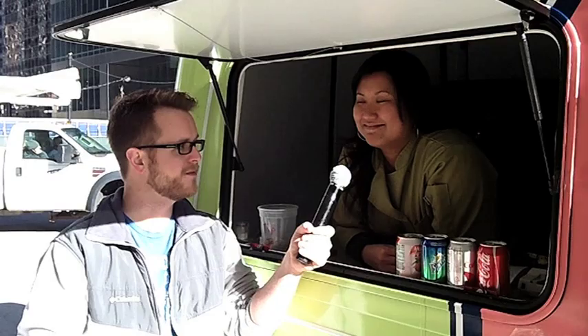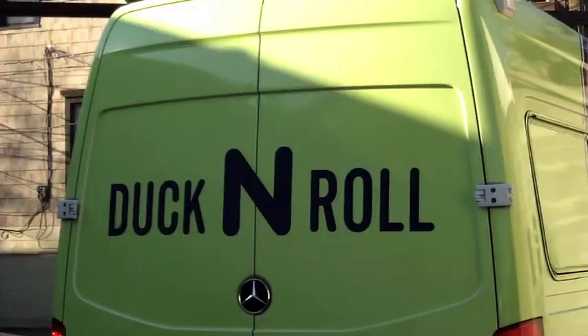I like that — a little play on words. Well, thank you so much for letting us hang out today. You guys have got to check out Duck and Roll. It is awesome.